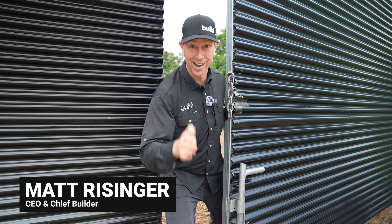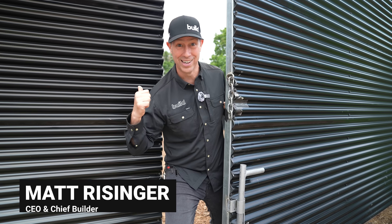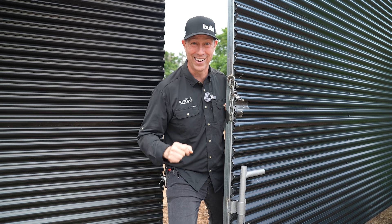Check it out. We're in Austin, Texas at the Icon Skunk Works, and behind me is a house that got printed with a giant robotic arm.